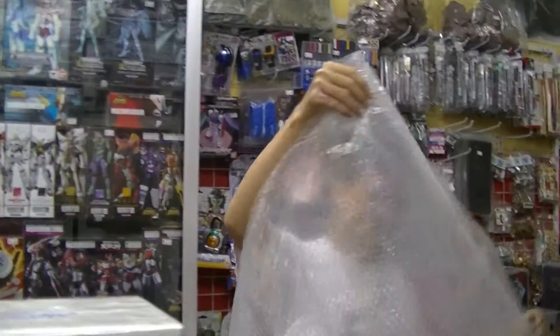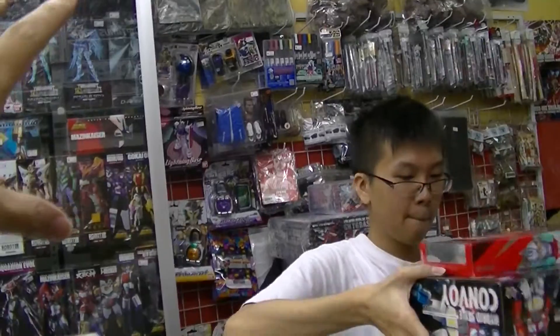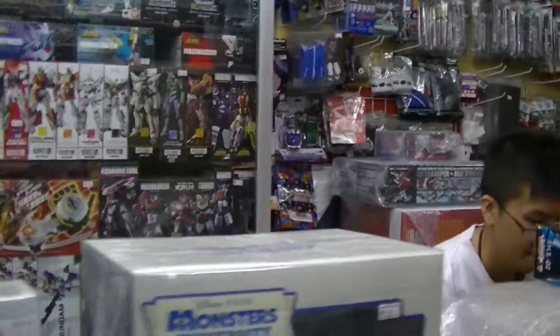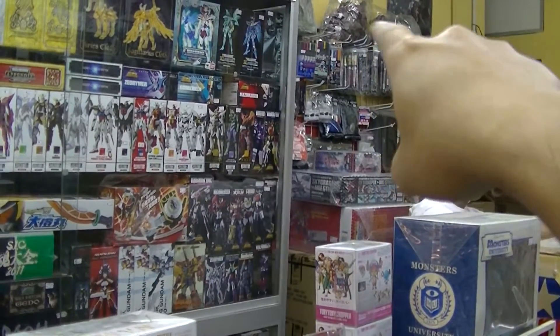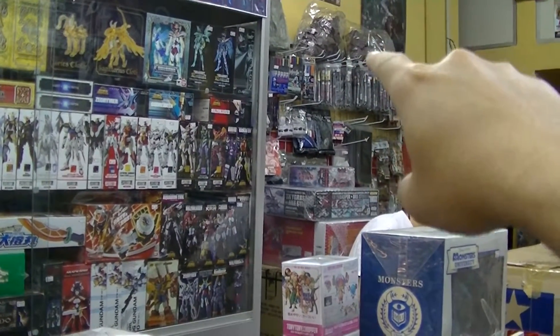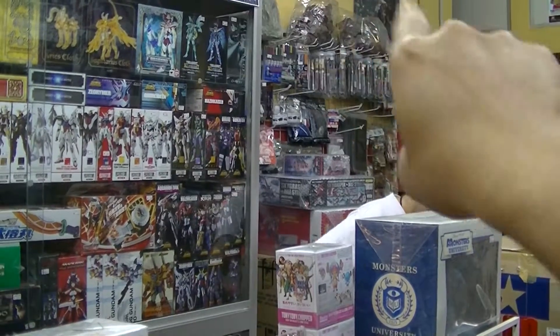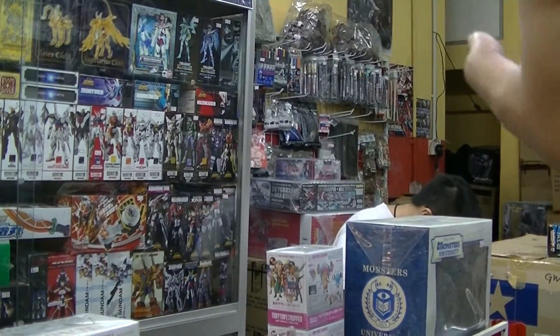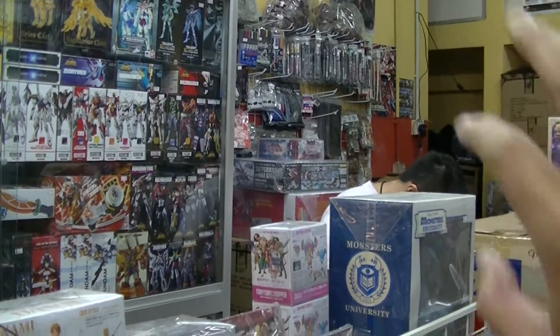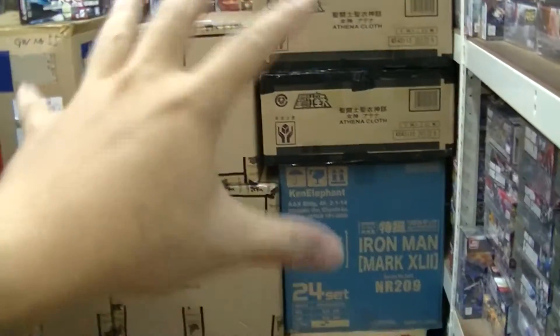Besides all these Gundam kits, you can also buy products for panel lining and finishing. They have all the Gundam markers — gold, silver, and other colors. Once you've finished building your Gundam, you can panel-line it in whatever color you desire. It's a bit tight in here right now as they're doing their work, so I'll come back a bit later.